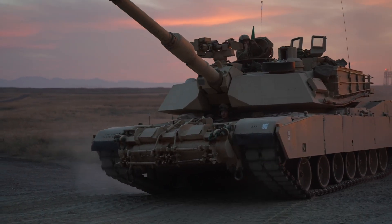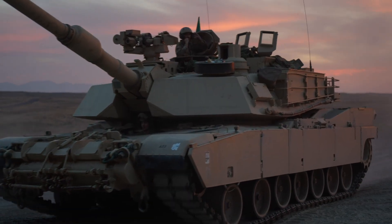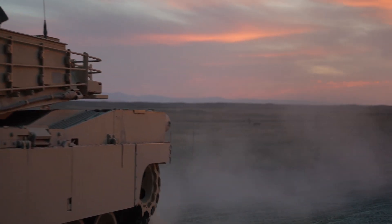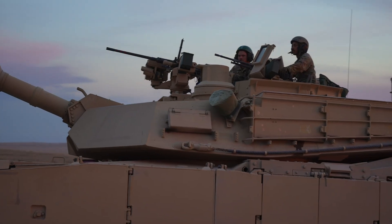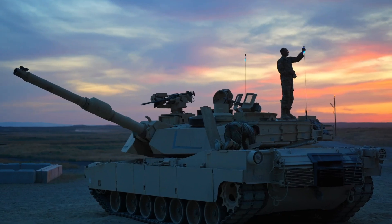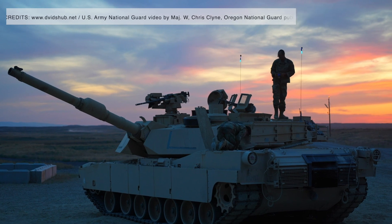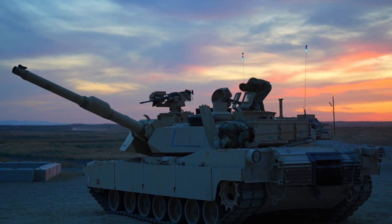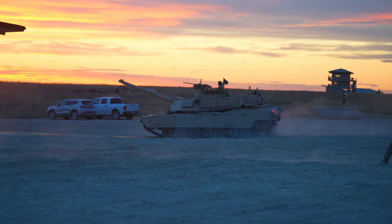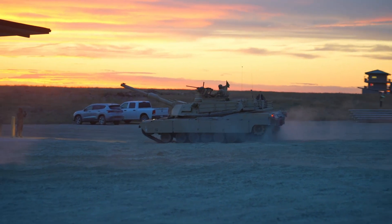The M1 Abrams family of main battle tanks has been the backbone of U.S. armored forces for decades. The current frontline variant, the M1A2 System Enhancement Package V3 (SEP V3), delivers heavy armor and powerful firepower to soldiers in combat. The new M1E3 represents the Abrams next-generation upgrade, being developed to face emerging threats on the battlefields.